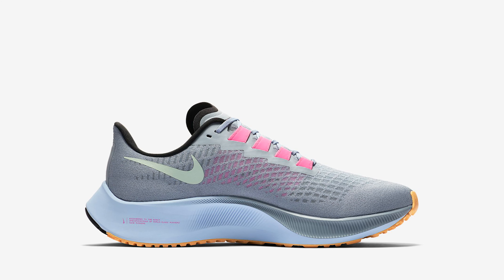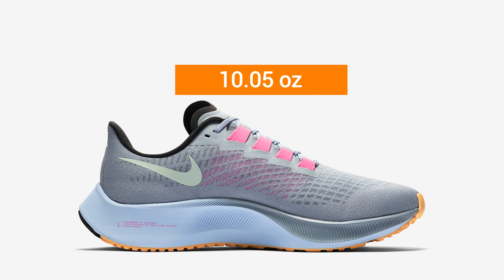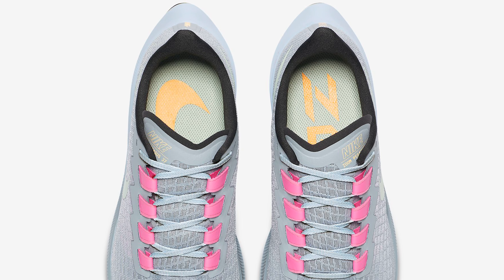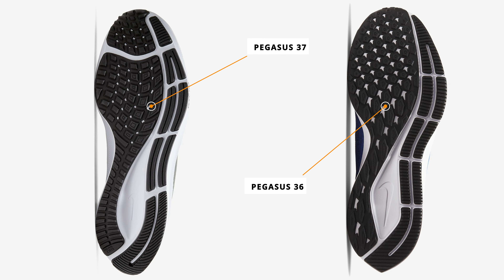The weight for this year's version will be 10.05 ounces for a size 10, compared to 9.7 ounces last year. It'll also have a midfoot band that adapts to the size of your foot, giving you comfort with every step. The outsole changes to a rubber waffle design, compared to the carbon rubber net used in previous years.